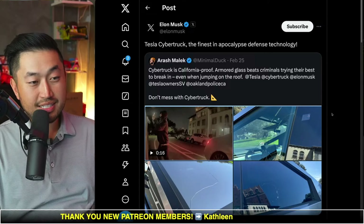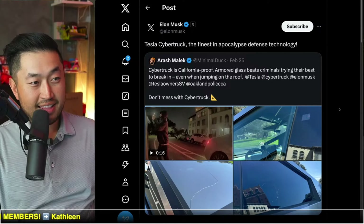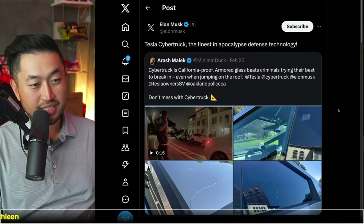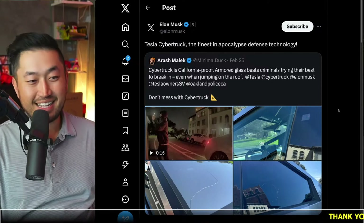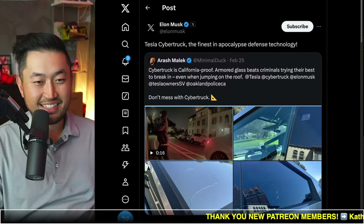I personally want to see the measurements of the Cybertruck glass. I think we just ordered a measurement tool to compare the glass thickness between a Model X and the Cybertruck, which will be really cool to see.